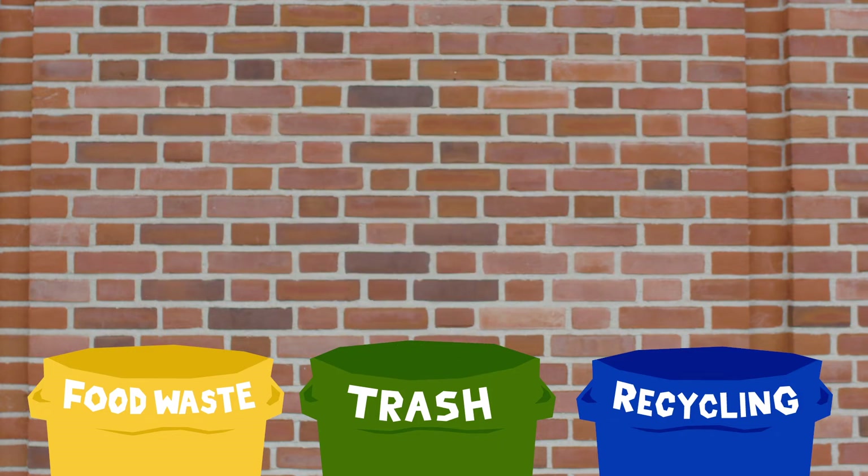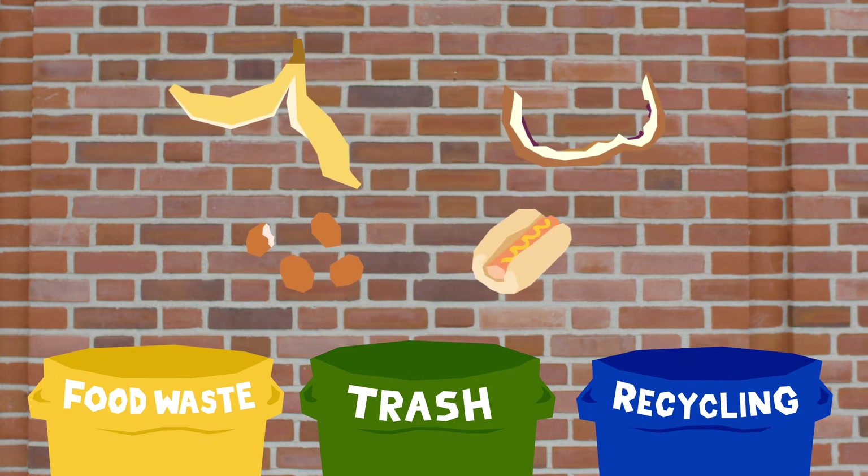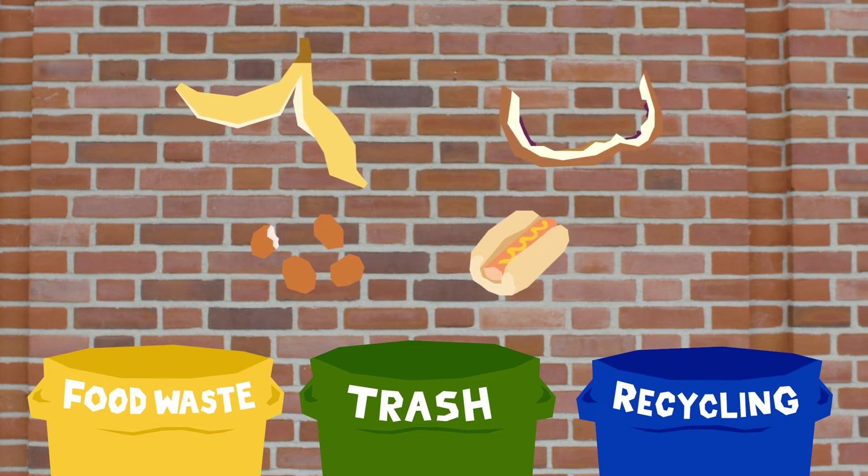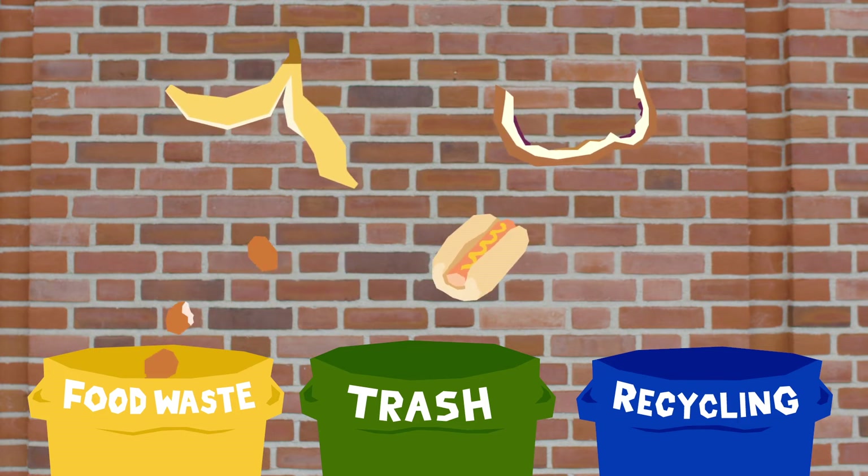Recyclables like plastic bottles still go in the recycling bin. But now instead of throwing away your food scraps like banana peels, sandwich crust, chicken nuggets, and hot dogs in the garbage bin, you can put them in the compost bin to help reduce garbage. And if you're not sure where something goes, always put it in the trash.